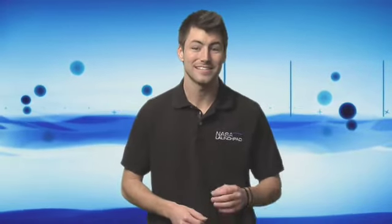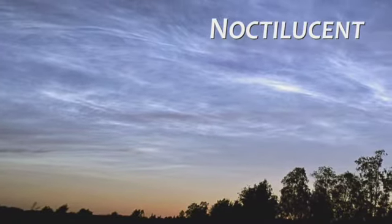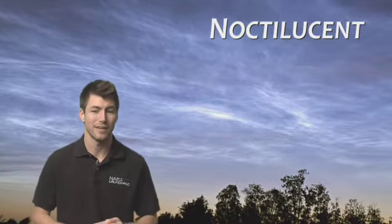But have you ever seen a blue cloud? Or what about one that looks like it's glowing? I can assure you that they do exist, and scientists are very interested in these special clouds, known as noctilucent or night shining clouds. These high-in-the-sky brethren of everyday clouds are actually more common than you might think.